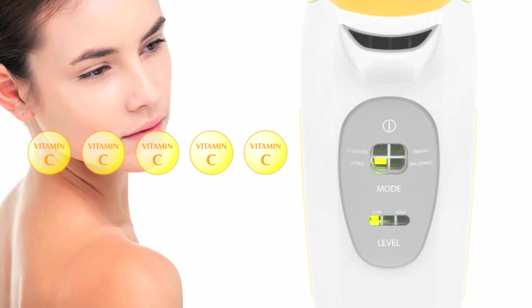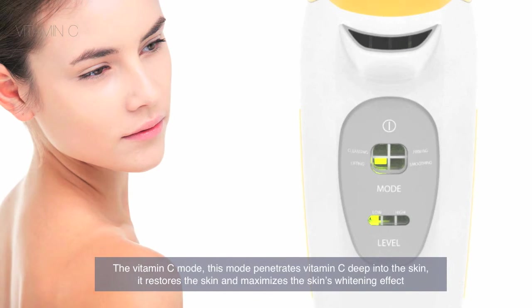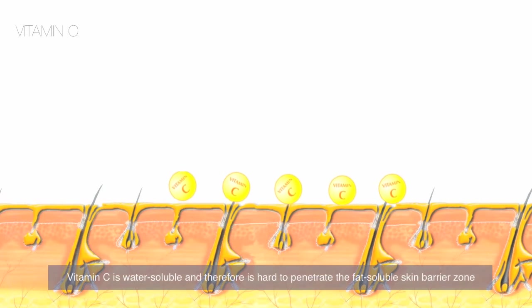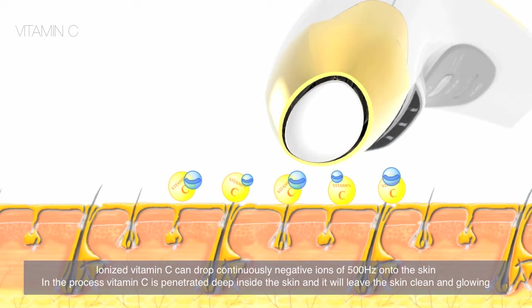The vitamin C mode penetrates vitamin C deep into the skin, restoring it and maximizing the skin's whitening effect. Vitamin C is water soluble and therefore hard to penetrate the fat-soluble skin barrier. IONized vitamin C continuously drops negative IONs of 500 onto the skin, allowing vitamin C to penetrate deep inside and leave the skin clean and glowing.